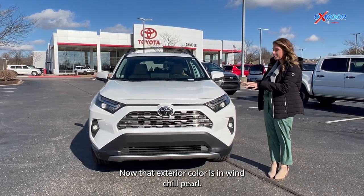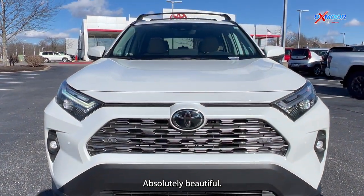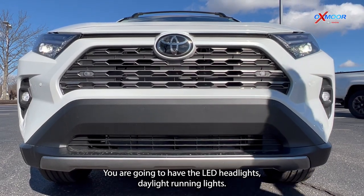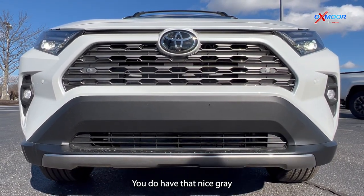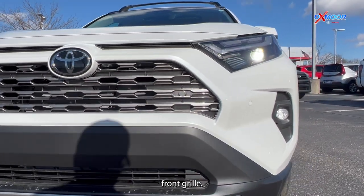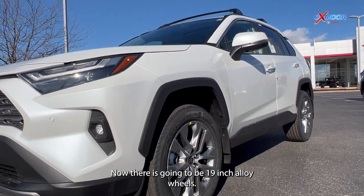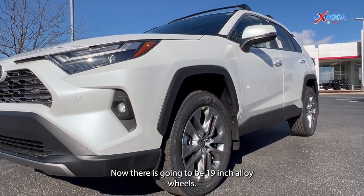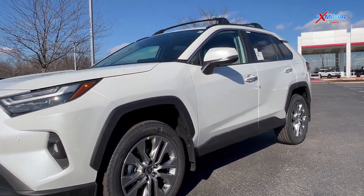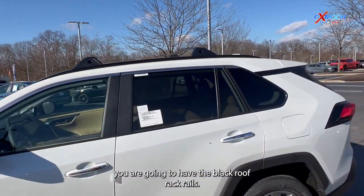The exterior color is Windchill Pearl — absolutely beautiful. You are going to have the LED headlights and daytime running lights. You do have that nice gray front grille. There are 19-inch alloy wheels. If you look at the top of the vehicle, you are going to have the black roof rack rails.